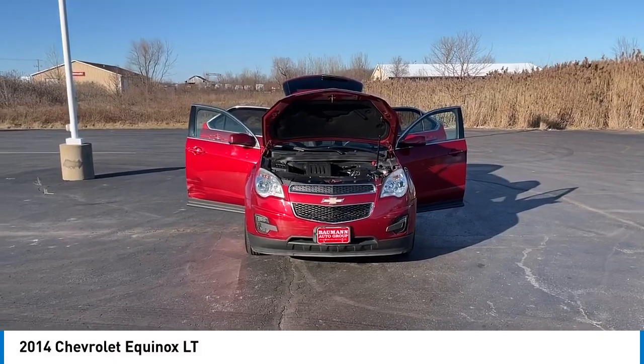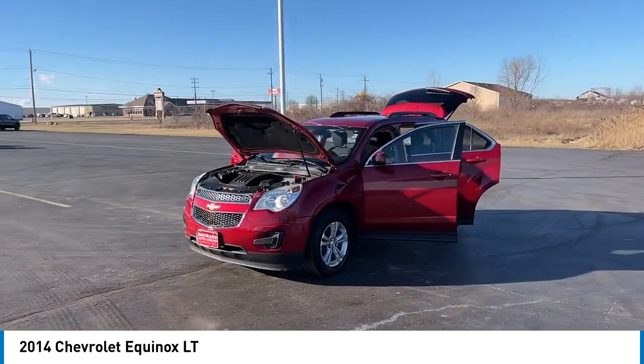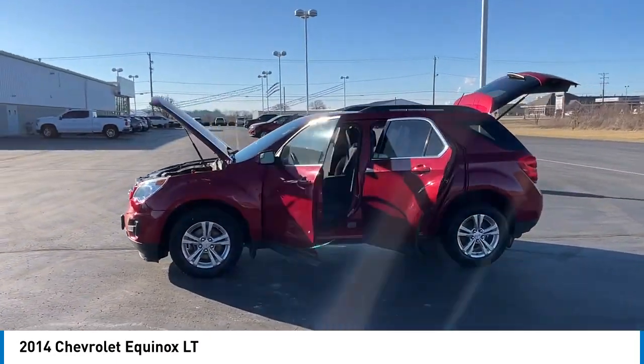We are pleased to show you the 2014 Equinox. Fuel efficiency, safety, and value equals the Chevy Equinox.